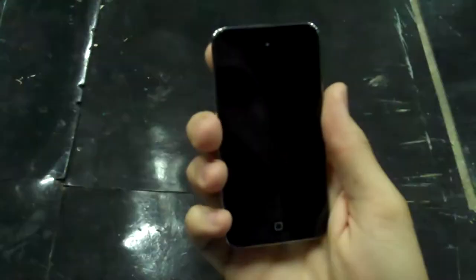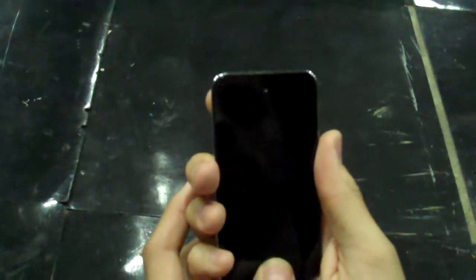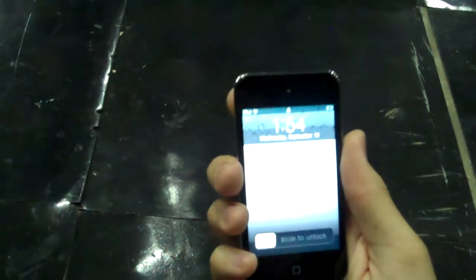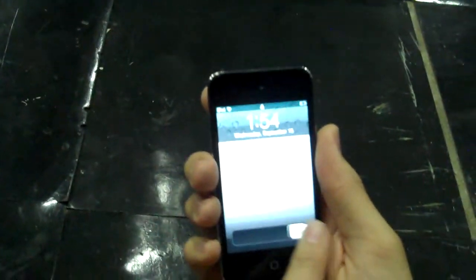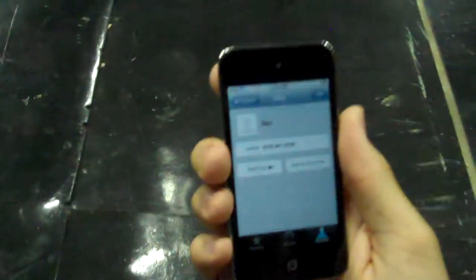Okay, we have a real-life demo with FaceTime on the new generation iPod Touch. Nico is going to call Deedee. Go ahead, Nico.